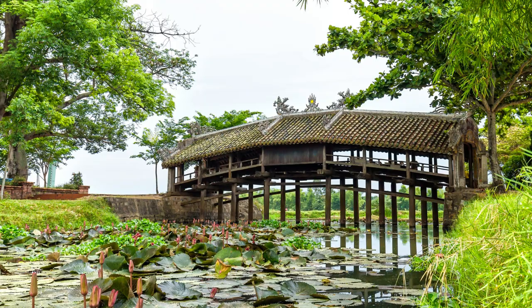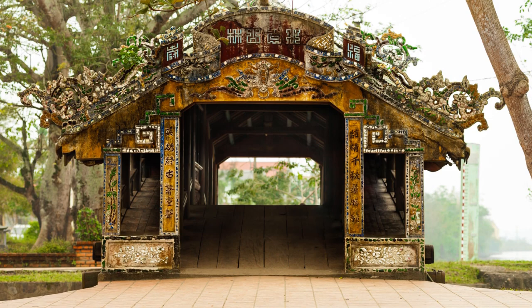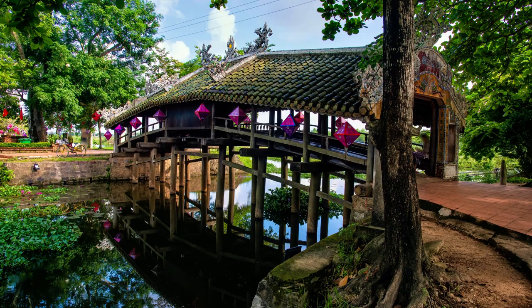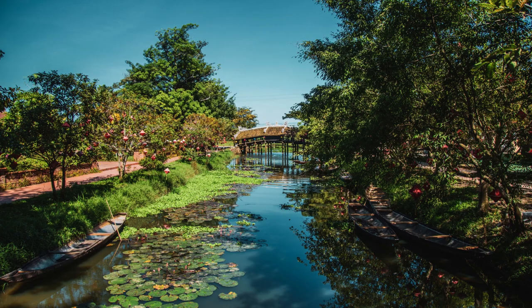Number 9: Thanh Toan Bridge. Thanh Toan Bridge is one of the lesser-known attractions in Hue, but its understated beauty makes it a must-visit. This wooden bridge is over 200 years old and serves as both a crossing over the Nhu Y River and a communal house for local gatherings. The bridge's unique architecture and historical significance make it an interesting stop for anyone interested in Vietnamese culture.